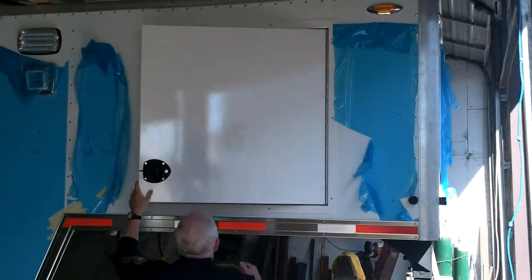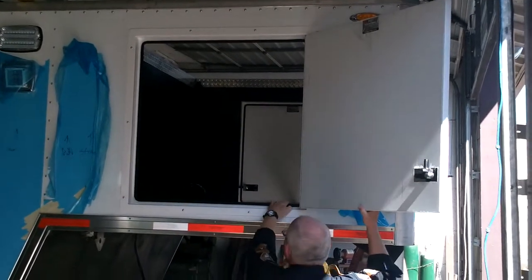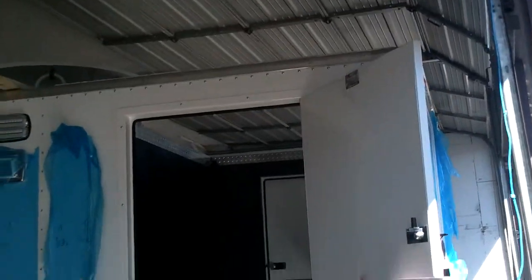That's the front of the trailer. That's the generator access panel, and it's open to the top of the vent.